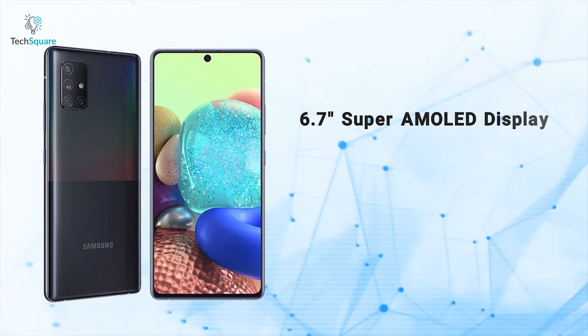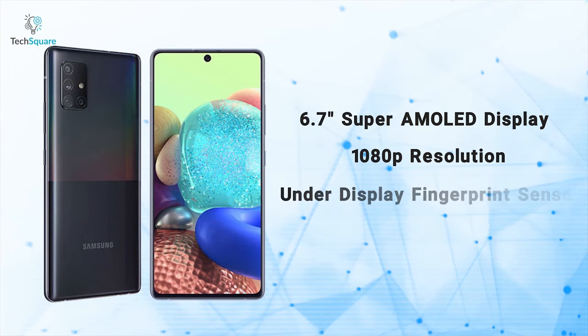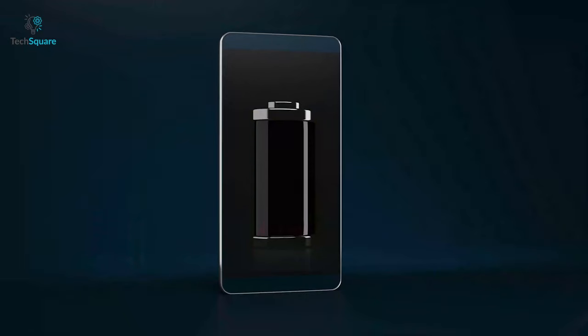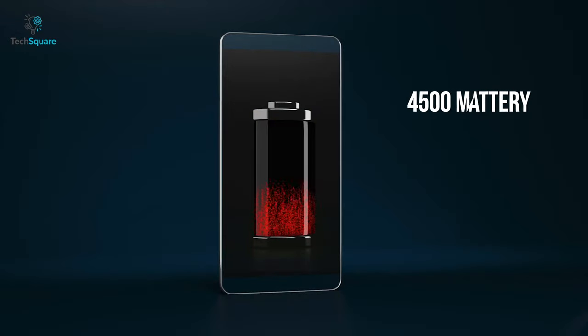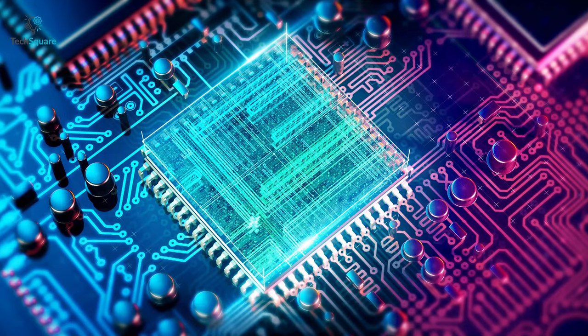Its 6.7-inch display is a Super AMOLED panel with 1080p resolution and a fingerprint sensor under the display. The phone also has a non-removable 4,500 mAh battery and features 25-watt fast charging via USB Type-C connector.